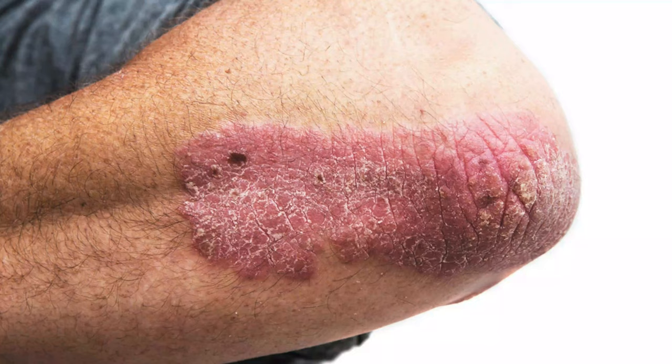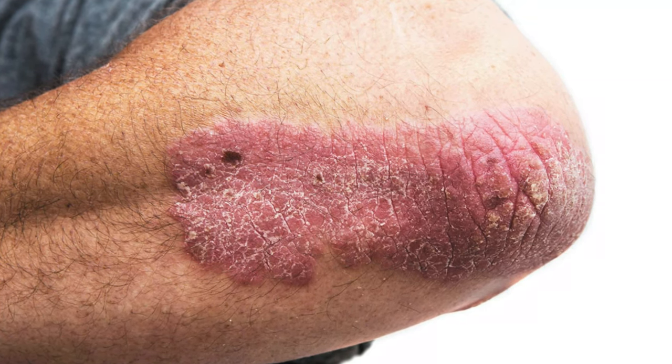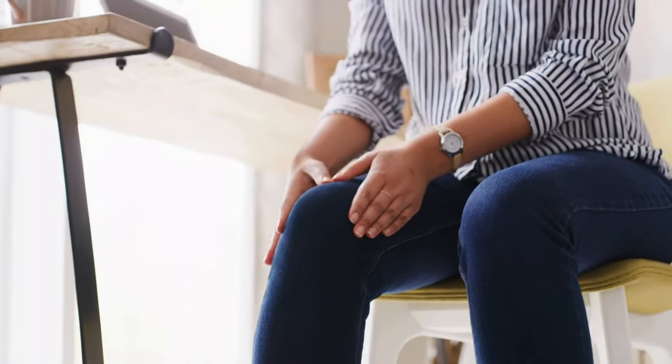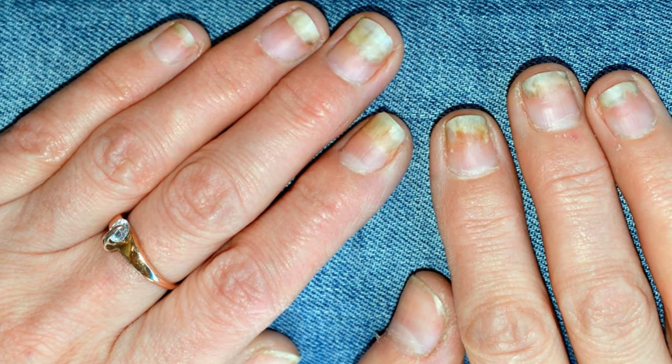Signs of psoriasis can include red patches of skin that are swollen, thick, and scaly. Sometimes, there might be itching or a burning feeling. The skin might become dry, cracked, and could even bleed. Some people might also experience pain or stiffness in their joints. Changes in nails, like having small holes or getting thicker, can also happen because of psoriasis.